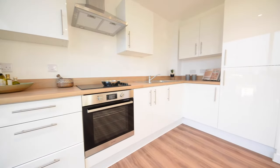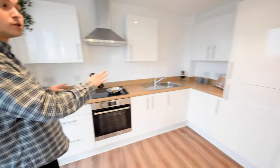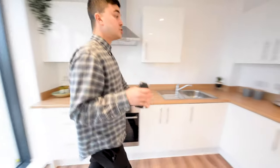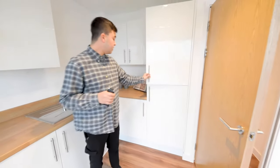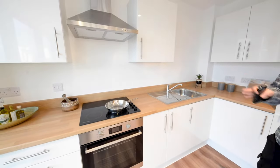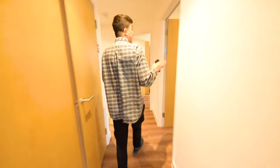Coming over to the kitchen area, it's a really nice, really spacious kitchen. You've got ample storage, drawers and cupboards, a full size fridge freezer, and also an electric hob and oven as well — there's no gas in the property. Okay, coming over into the hallway now, we'll go into the second bedroom.